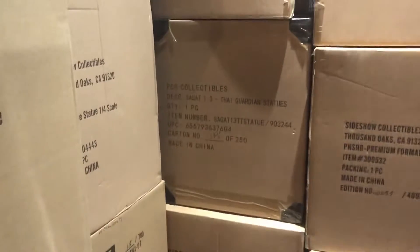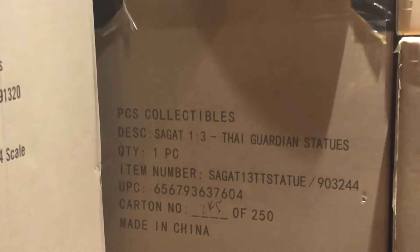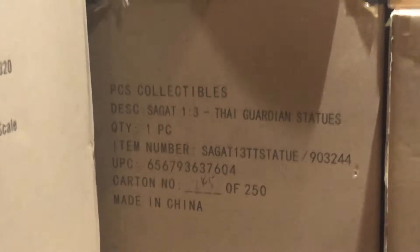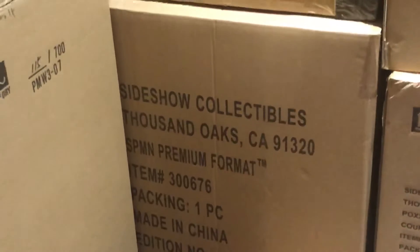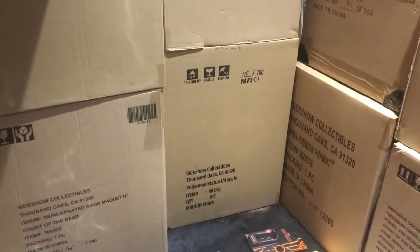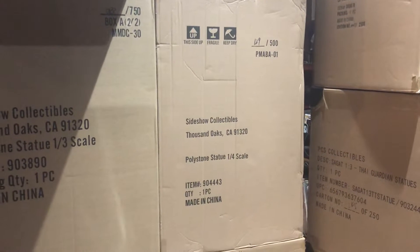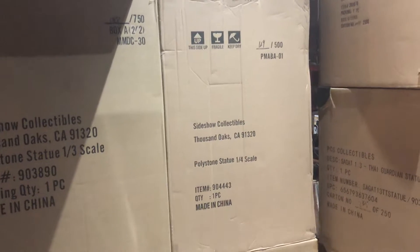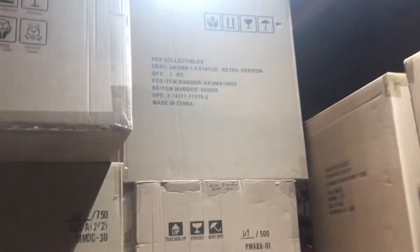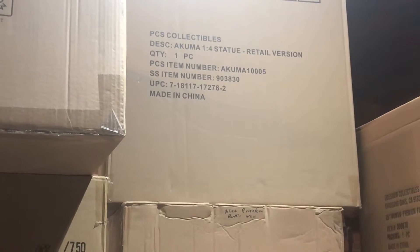We got the 1:3 scale Sagat Thai Guardian statue. Below that we've got — this is a reissue — Spider-Man Premium Format figure. Prime 1 Geralt right there, number 115 of 700. Above that limited to 500 pieces. Alita Berserker from Battle Angel. I got Akuma on top of that — quarter scale Pop Culture Shock statue.